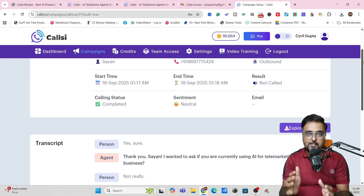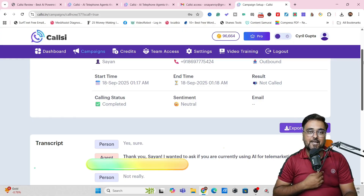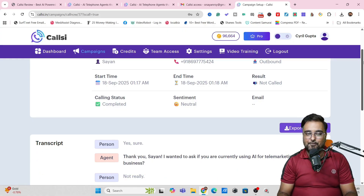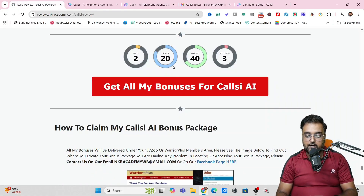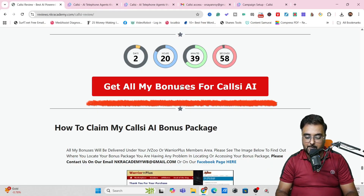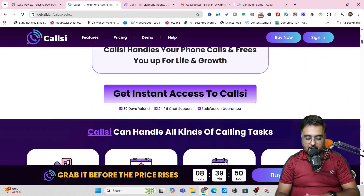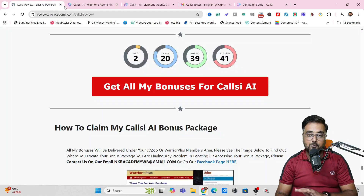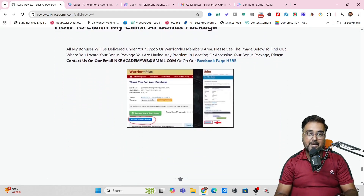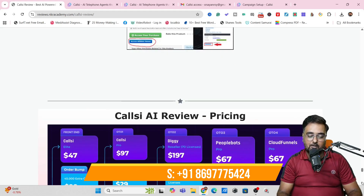I really hope you guys are astonished by the power that it can bring to your table. If you want the same power in your business, then why not get CallC, and why not via my link? Because I'm going to give you the best-in-class bonuses. Once again, go down to the description link of this video, click the link to my bonus page, scroll down to find any of the red buttons, and that will take you to the CallC AI sales page. Click any Buy Now button to get access to CallC along with all my bonuses thrown in for absolutely free right inside your JVZoo dashboard. If you find any difficulties getting my bonuses, you can reach out to me on the WhatsApp number shown on screen.